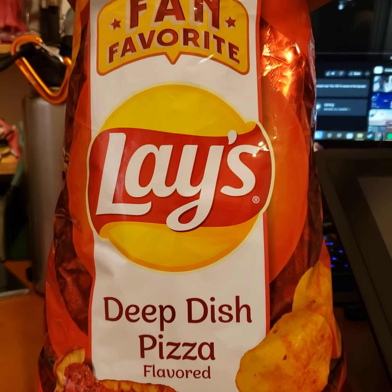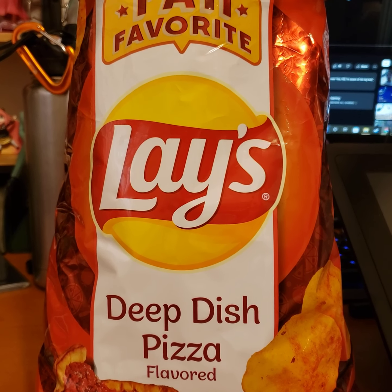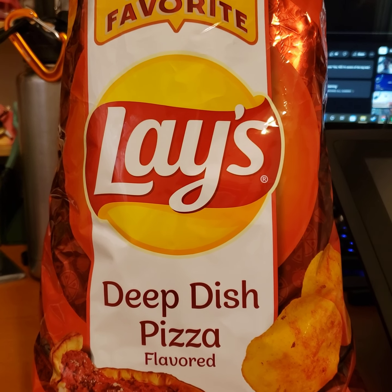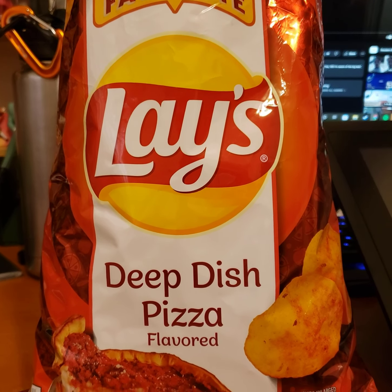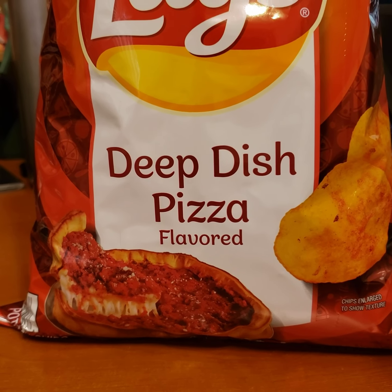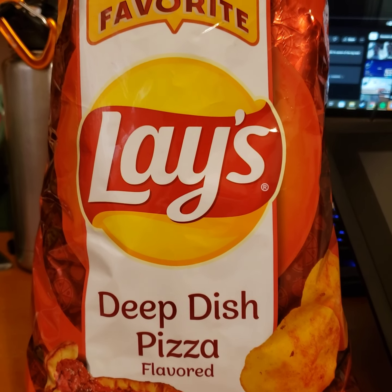Good bag, good fan favorite flavor here. Find yourself in Sam's, or anywhere else, but mostly Sam's — I think it's really the only place you can find it. Do try it if you're a lover of deep dish flavored pizza chips. 10 out of 10.